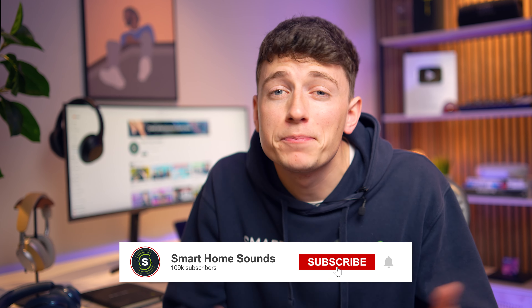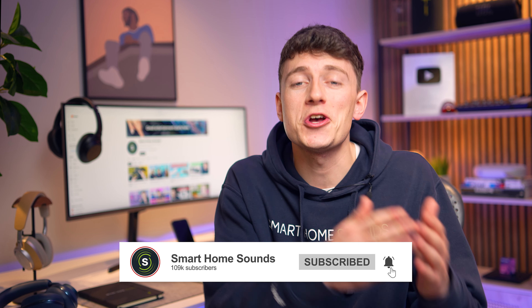Ultimately, the right headphone choice comes down to your use case, your personal preferences, and your budget. But the beauty of the headphone dilemma is that there are so many different options across a varying range of price points. Hopefully this video has helped you out, and I'll catch you all in the next one.